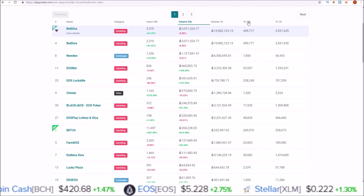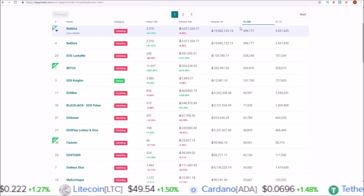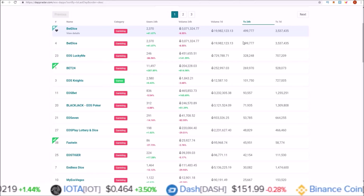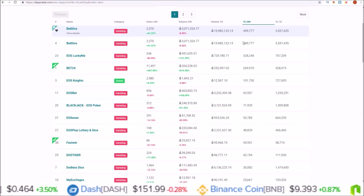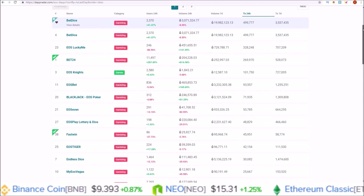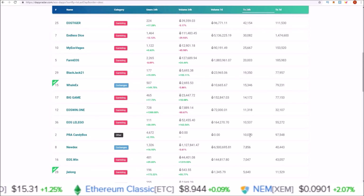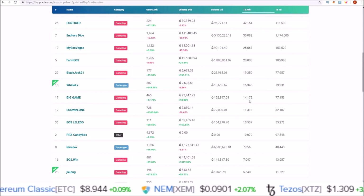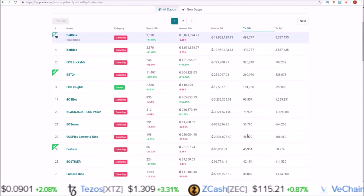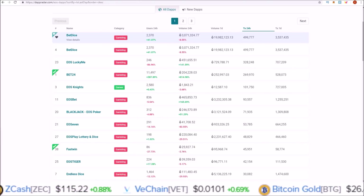Getting into transactions over the last 24 hours — dApps over 10,000 24-hour transactions: on September 1st we saw 5 EOS dApps, on October 1st we saw 7 dApps, and today on November 1st we are seeing 19 dApps with over 10,000 24-hour transactions. That's a very large jump compared to the previous months.